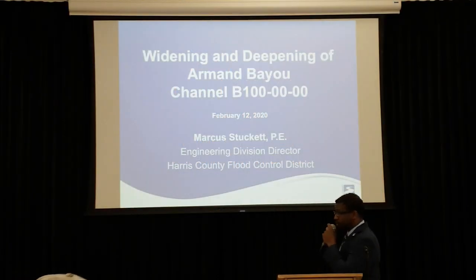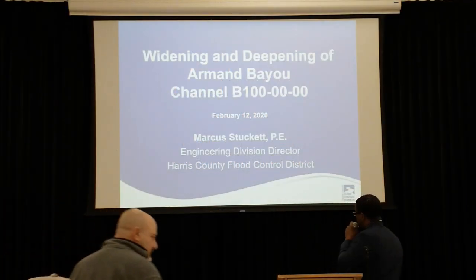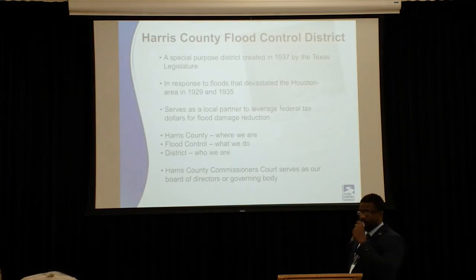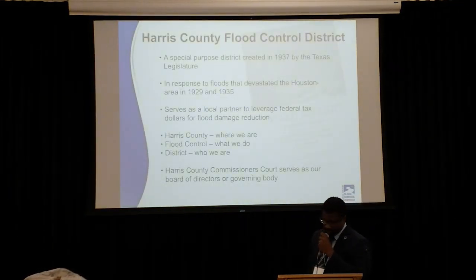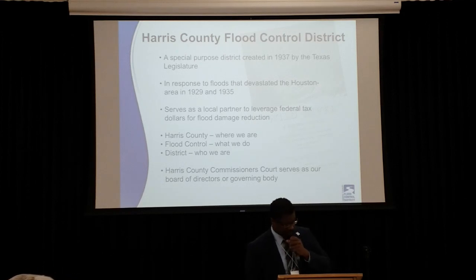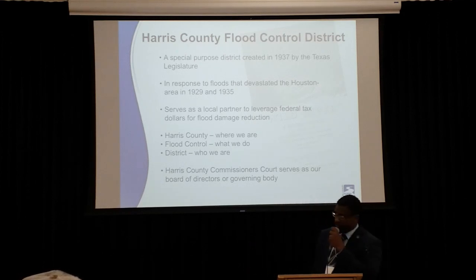Good afternoon. My name is Marcus Stuckey. I'm the Director of Interim for Harris County Flood Control District, and tonight we're going to talk to you about the B-100 townwide project that we're doing within the area.